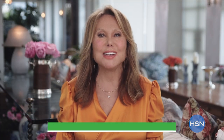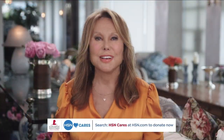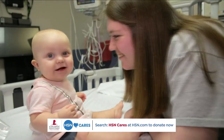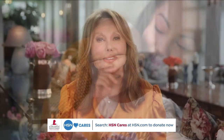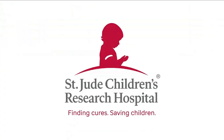It's Marlo Thomas with St. Jude Children's Research Hospital. HSN has been an incredible partner in our St. Jude Thanks and Giving campaign for the past 17 years. Because of friends like you, they've raised more than $15 million that helps us keep our promise that families never receive a bill from St. Jude for treatment, travel, housing, or food, so they can focus on helping their child live. Please visit hsn.com to find out how you can help.